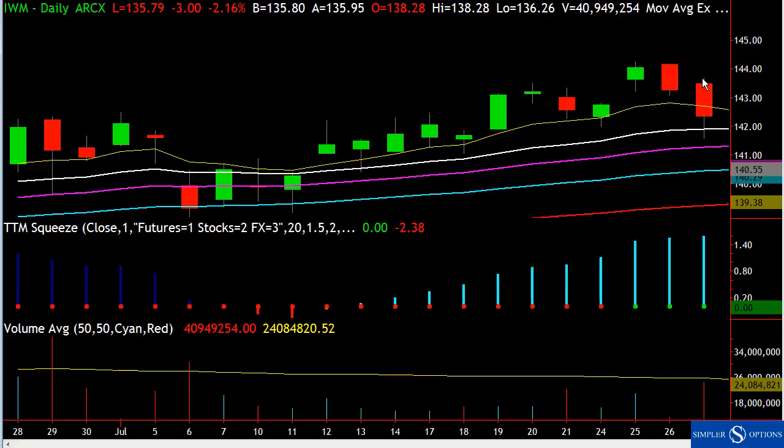Of course there are a lot of oil companies and smaller financial firms on the Russell, so they're impacted. Right here, we tested the 21 EMA but closed above it — that's very positive. It's volatile, but that's normal price fluctuation. We're back above the 21, so it's okay to buy the dip.